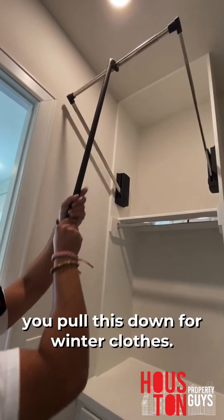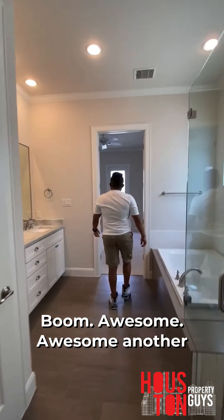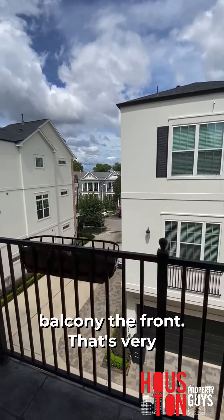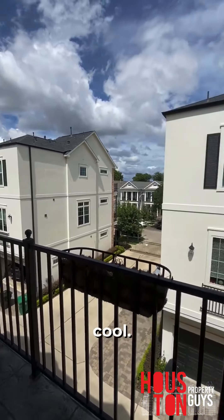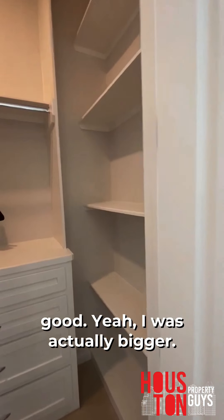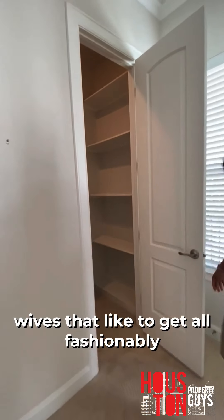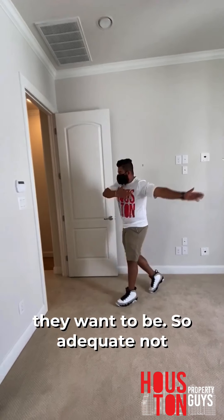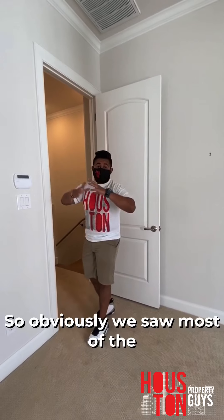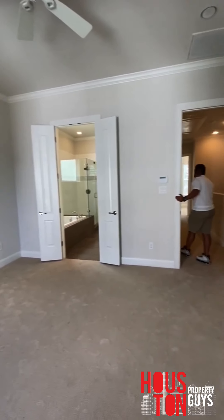There's a pull-down rod in the walk-in closet for winter clothes — you pull it down, hang everything up, then push it back up. There's also a little balcony at the front of the house — really cute. And there's actually a second closet across the hall which is bigger than the walk-in. This is going to be the more fashionista closet. It's not huge but it works well for a 2,000 square foot three-story townhome.